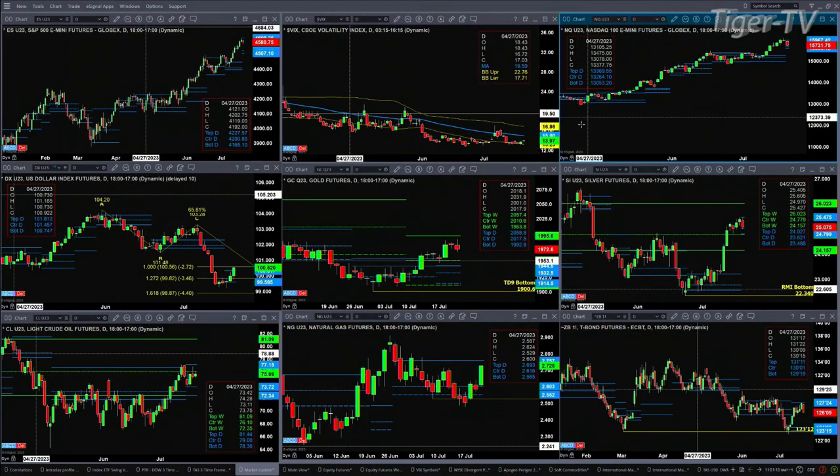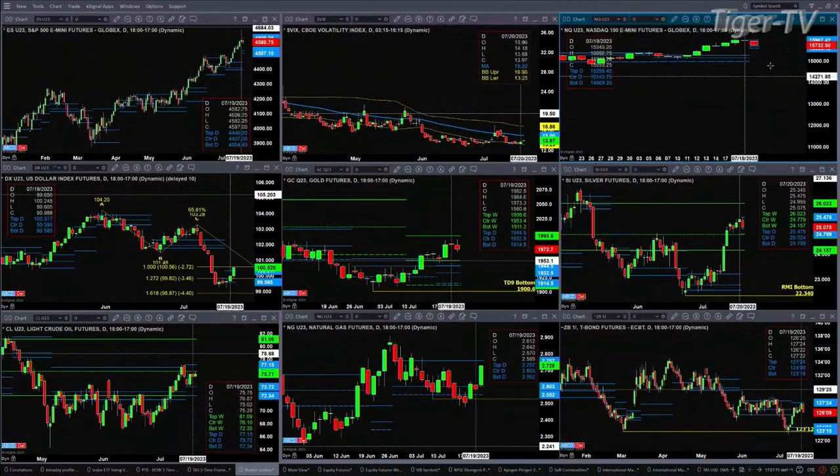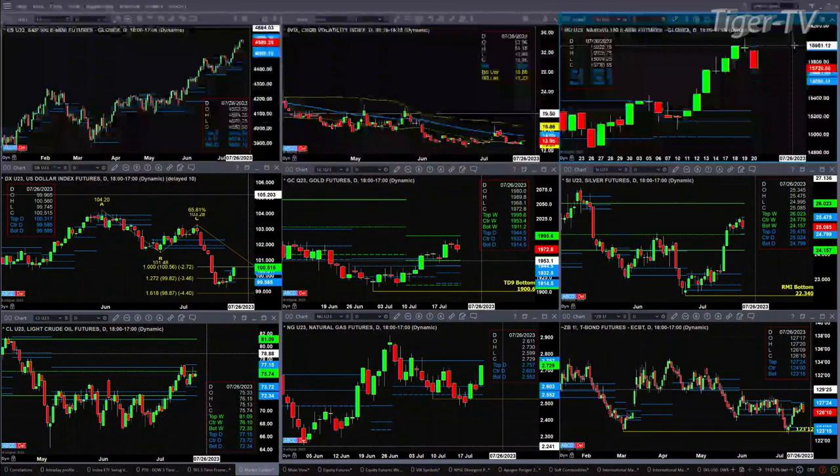The NQ is also attempting to form a new daily profile. It's a bullish structured profile right now — this has changed a bit, as earlier in the day it was a bearish structured profile. The support zone is between $15,586 and $15,681, with resistance at $15,967.